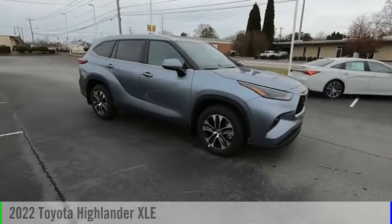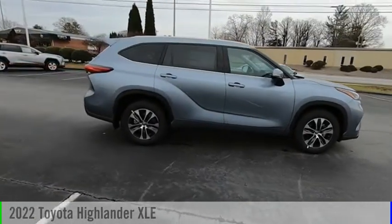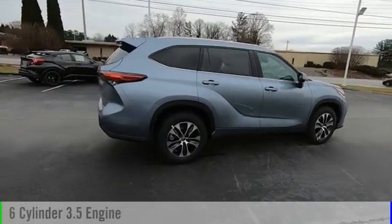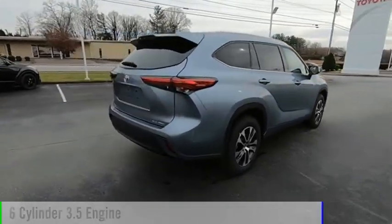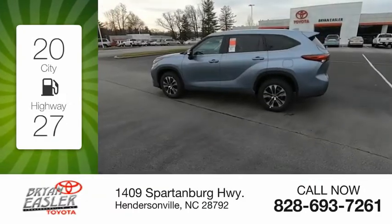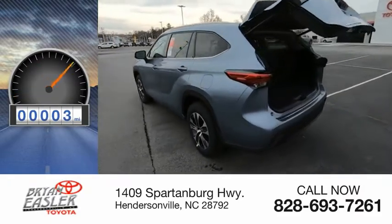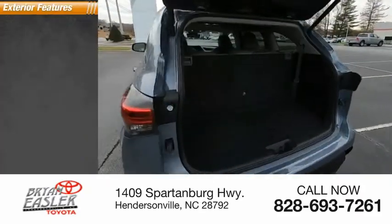We are pleased to show you the 2022 Highlander. This vehicle is powered by an all-wheel drive, six-cylinder, 3.5-liter engine. Great fuel efficiency saves you money by requiring fewer trips to the gas station. This vehicle has less than 100 miles.